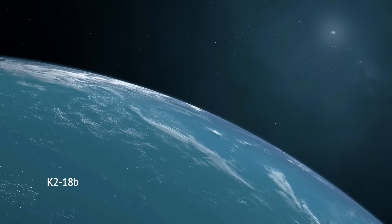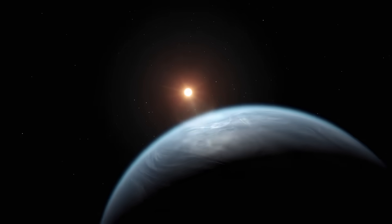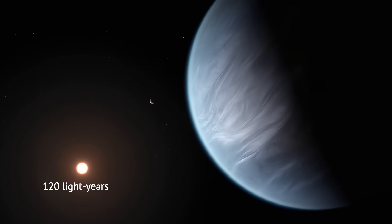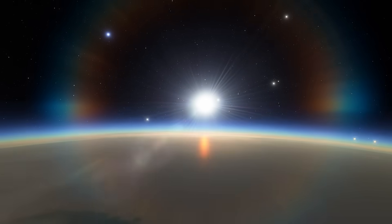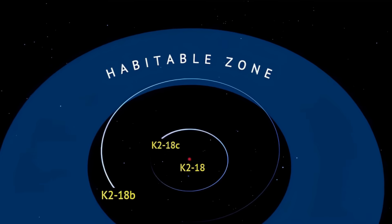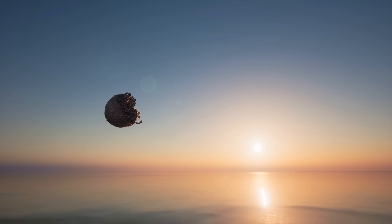This is K218b, an exoplanet eight times as massive as Earth, orbiting a red dwarf star about 120 light-years from Earth. Discovered in 2015 by the Kepler Space Telescope, the planet has since stood out as a subject of keen interest amongst astrobiologists because it lies in the habitable zone of its star, and it could be a water world.